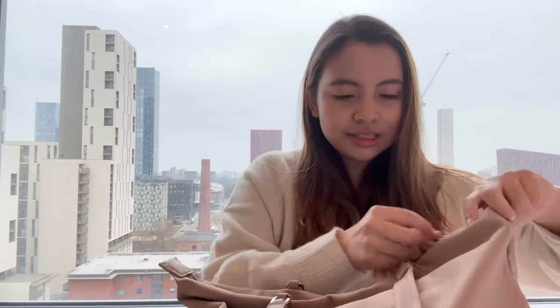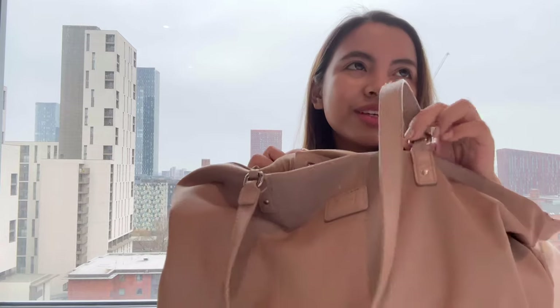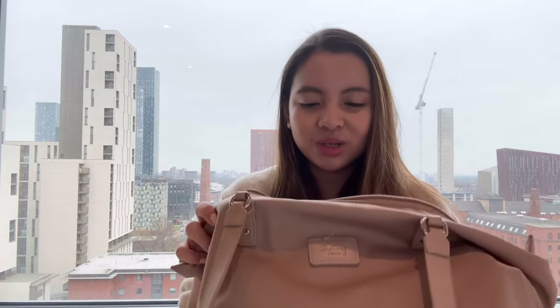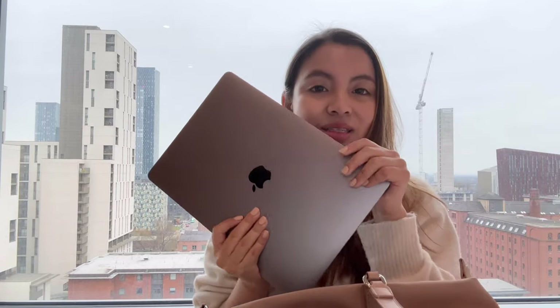This bag is one I bought in Thailand — Bangkok — and it turns out it's the most essential thing I use in my uni life. It's really cheap, only around 10 to 15 pounds. You don't need an expensive designer bag for uni.